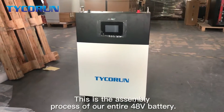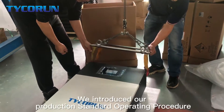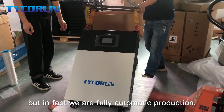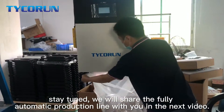This is the assembly process of our entire 48V battery. We introduced our production standard operating procedure in the way of manual assembly for clarity. But in fact, we are fully automatic production. Stay tuned — we will share the fully automatic production line with you in the next video.